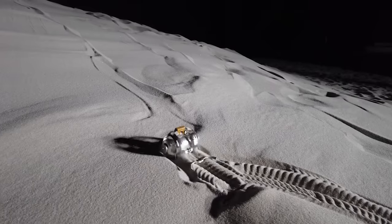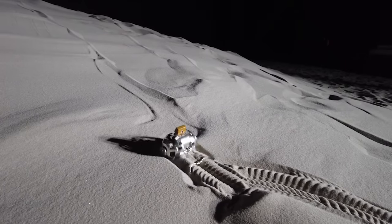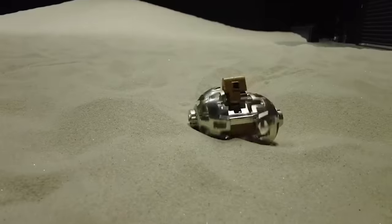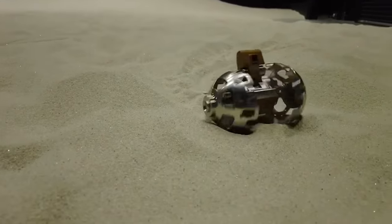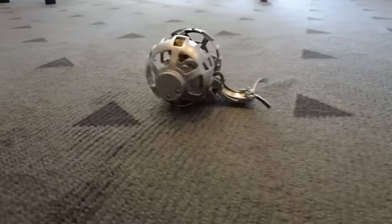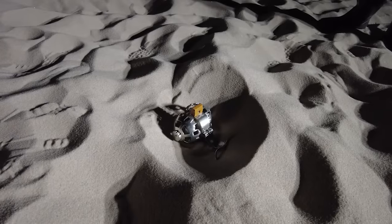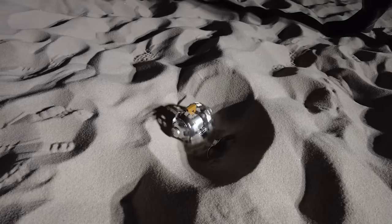The rover is scheduled to arrive on the moon in August 2023 and will hit the stores in September. There'll be a standard version priced at $196, and a limited edition inspired by the Space Brothers anime, with only 300 pieces available at $235 each.